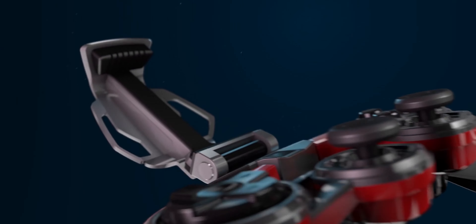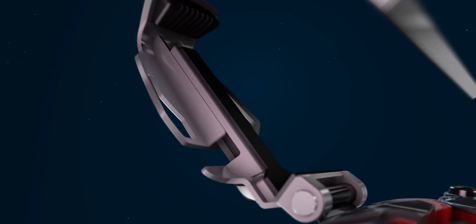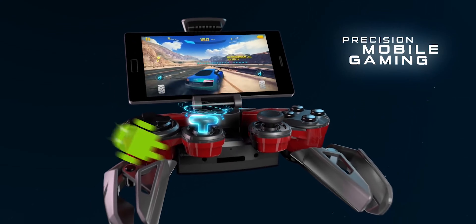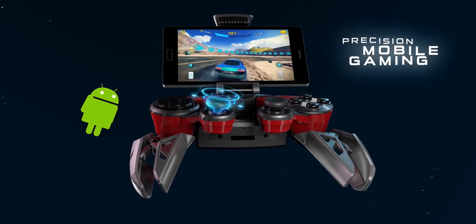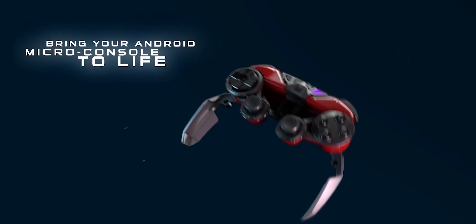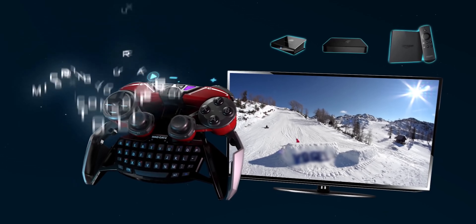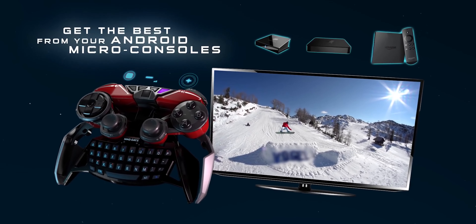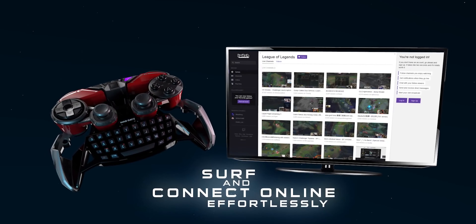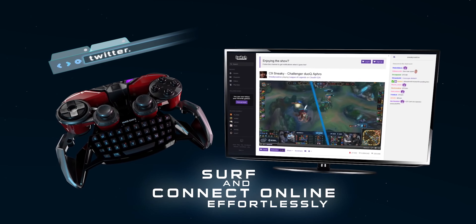It's a good idea in theory, but the controller feels weird in your hands — it feels like a skeleton of a controller. It doesn't hurt and it's not unusable, it's just kind of odd. The limitation of having to stick with Android-based devices was bizarre, especially since the controller costs $300. I can see $70, I can see $80, maybe even $150 — but $300? Just no.